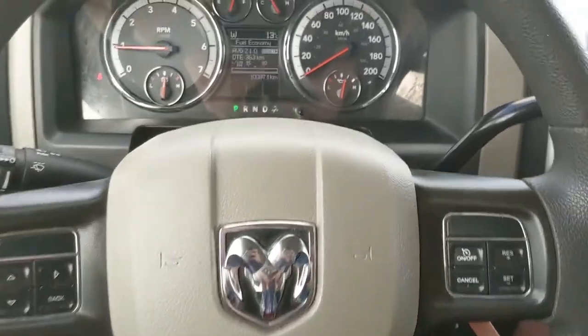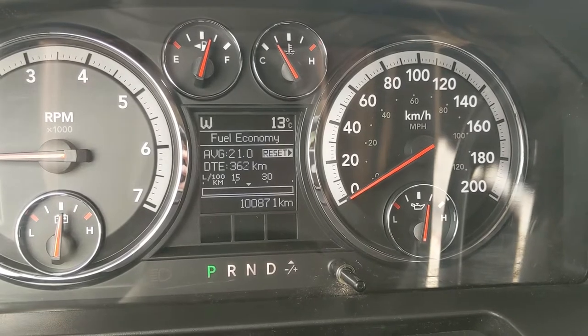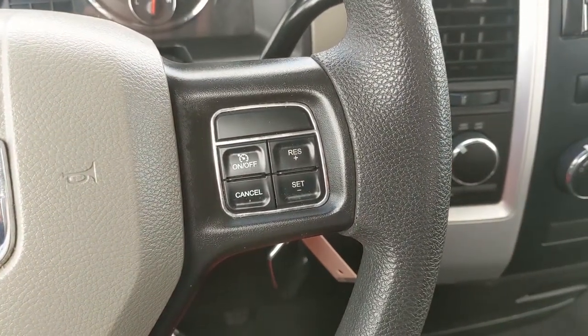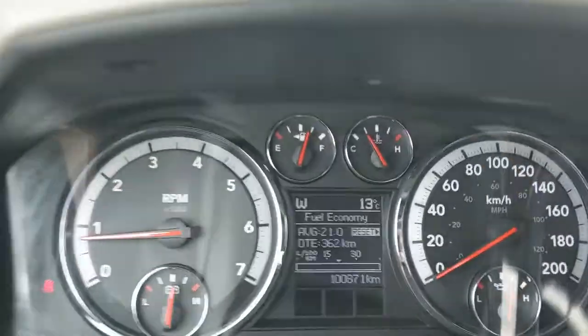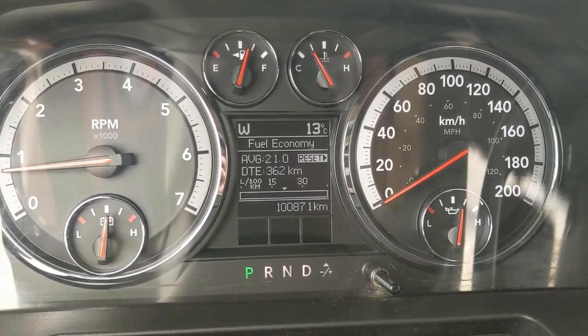Sitting in the truck with it running, you can see it's sitting at 100,871 kilometers. Moving down to the steering wheel, on the right hand side you have your cruise control buttons, and on the left hand side you have your controls for the center info screen, where you can cycle through things such as fuel economy.